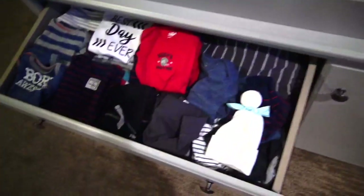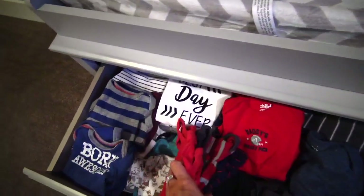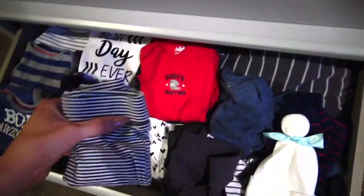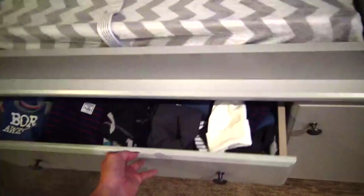So in the first drawer, I have all of Ledger's newborn clothes, his onesies, his cute little pants, and all the sweet little things that I'm going to put him in when he's first born. I love these cute little joggers and a cute little beanie. I'm so excited.